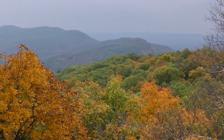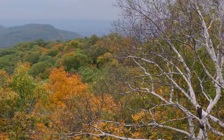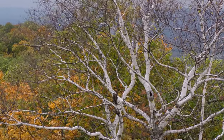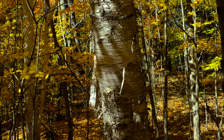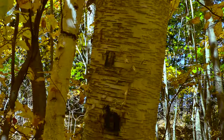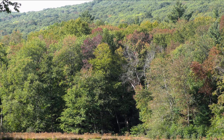Anyone familiar with the upper tier of North America would likely recognize the handsome white or paper birch tree. With its paper-thin white peeling bark, it's hard to miss. There are six species of birch in New England, four of which are primarily forest trees. We'll look at all six.